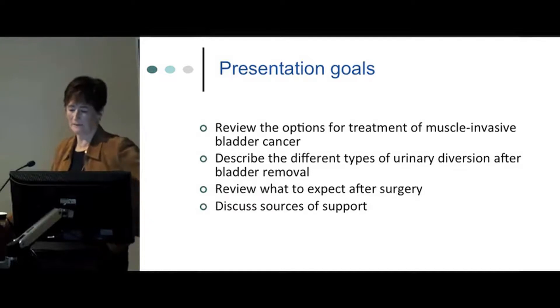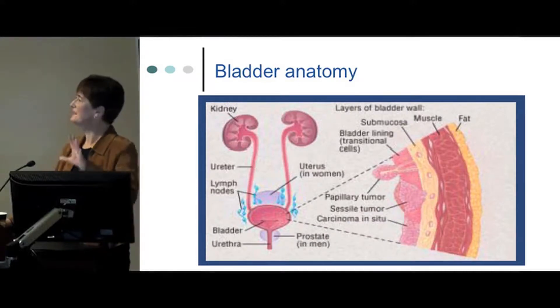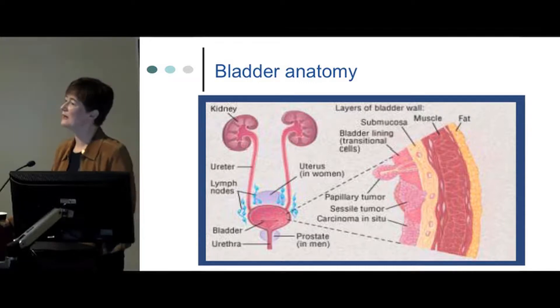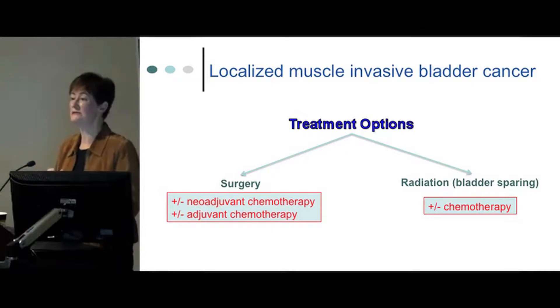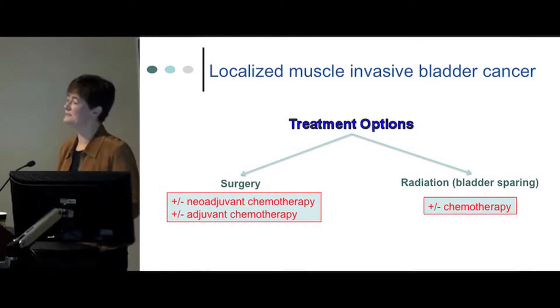I'll look at the options, the different types of urinary diversions after cystectomy, what to expect after surgery, and then sources of support. We'll be talking about tumors that have eroded into the muscle — that's the muscle layer of the bladder. For localized muscle invasive bladder cancers, there are really two treatment options: surgery or radiation. Both of those types of treatment can be enhanced by the addition of chemotherapy.